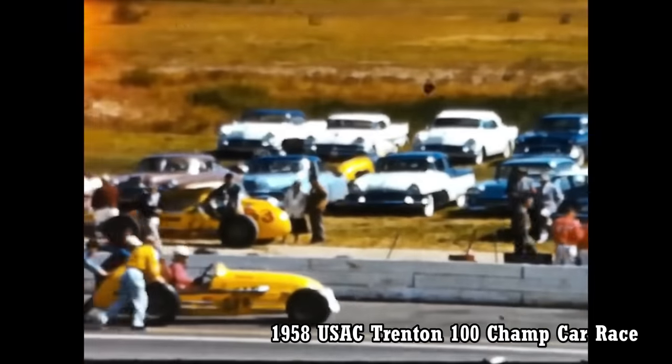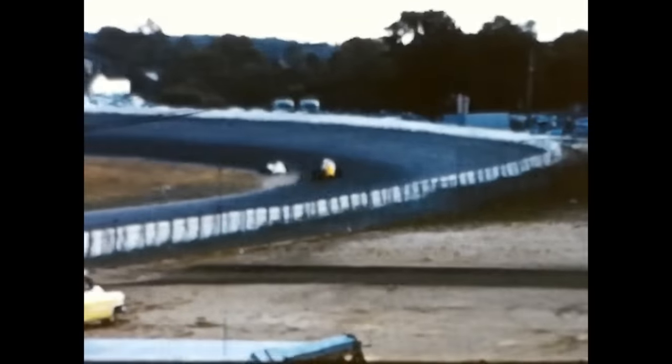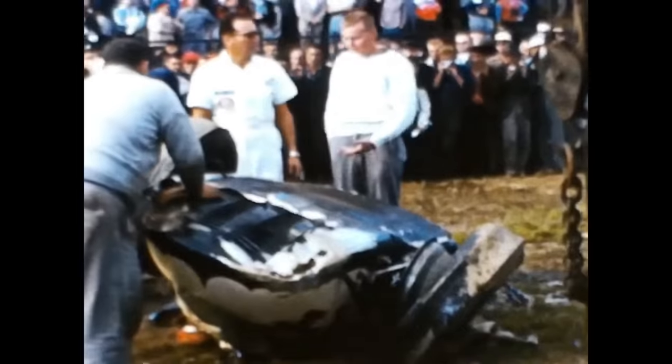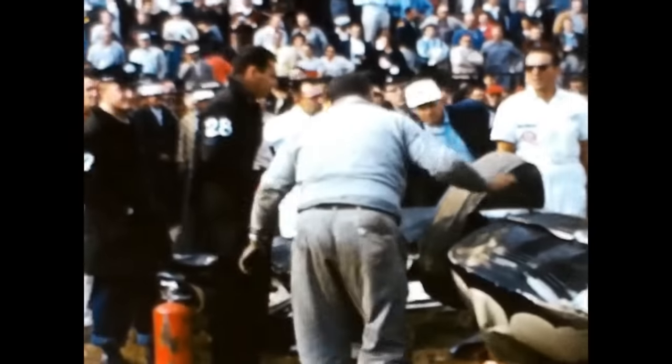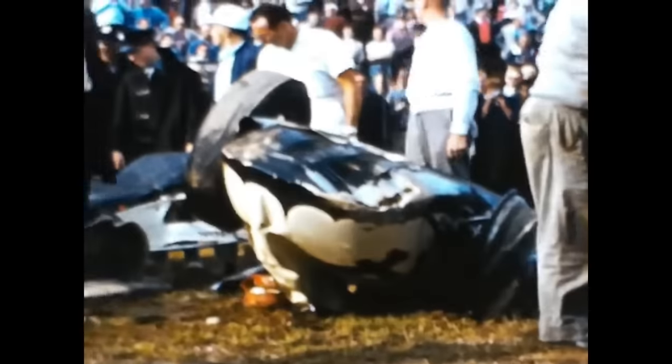The paving of the speedway would become controversial the next year in 1958, as Jimmy Reese would pass away after a horrible crash. On the last lap of the race, Jimmy touched the grass on the inside of the track, sending his vehicle straight to the outside wall, spiraling into the air, and ejecting him from the car. Despite this tragedy, Trenton would become a staple of the Champ Car schedule where it stayed for over 21 years, ending up hosting 48 races and then going on to host three Indy car races.